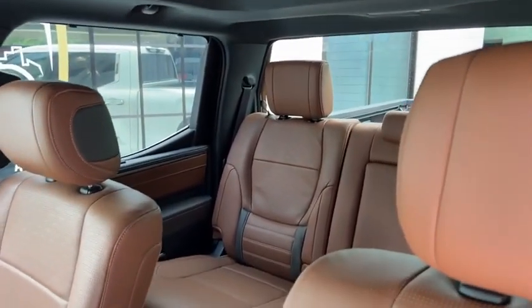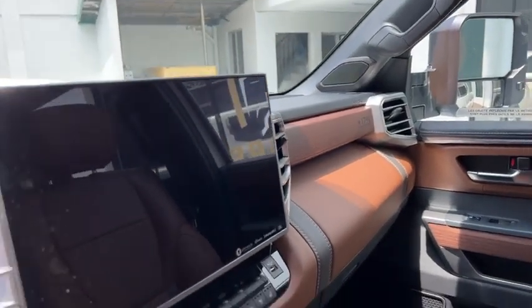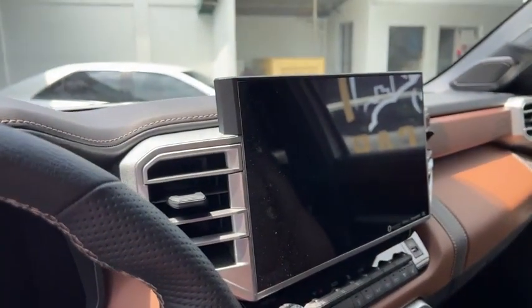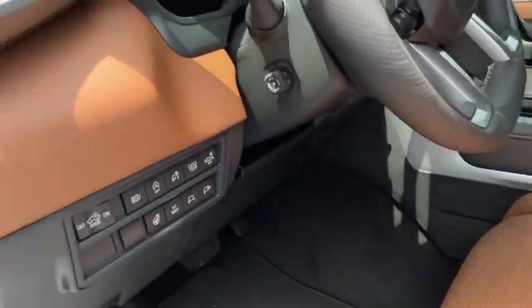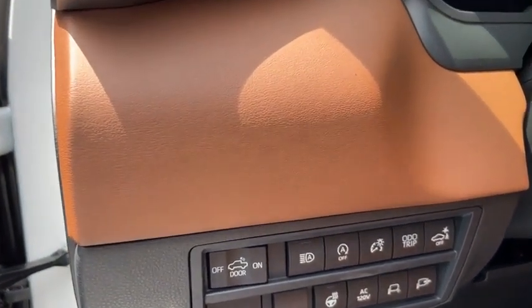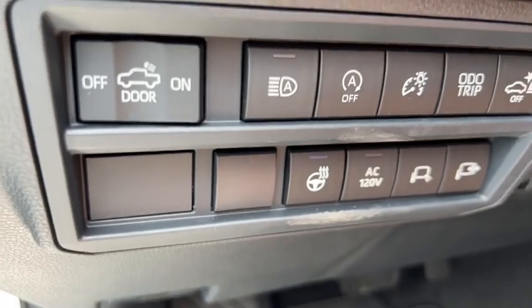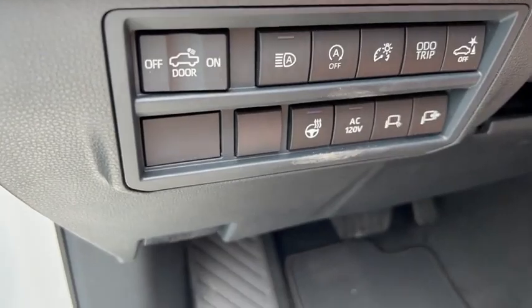Look at the interior guys — saddle interior. It has the 1794 Edition saddle leather. Ikot tayo sa kabila para makita ninyo. This has the 14-inch monitor, para kayo naka-laptop sa gitna ng dashboard. It has ventilated seats, and you have all your functions here — sliding door, lights, tripodometer, even the parking sensor. You also have a heated steering wheel, para sa mga may rayuma sa kamay — pag may rayuma sa kamay, hindi magiging malamig.